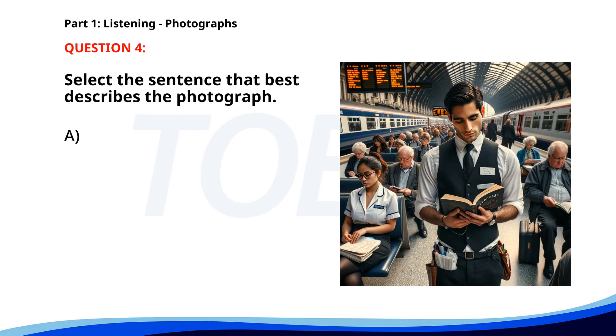Number 4. A. People are walking along a beach. B. Passengers are sitting in a train station. C. A man is riding a bicycle through the park. D. Several cars are parked in front of a store. The correct answer is B: Passengers are sitting in a train station.